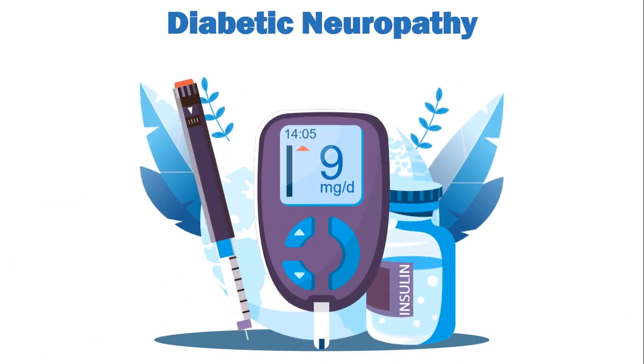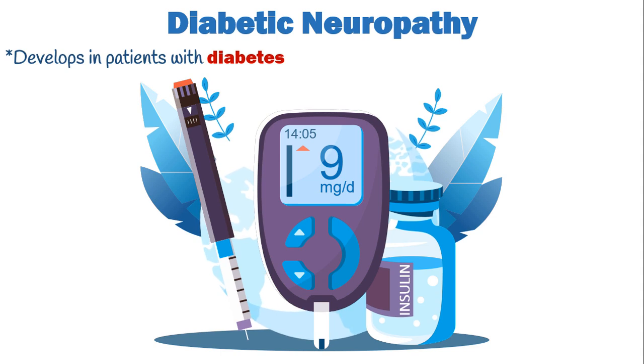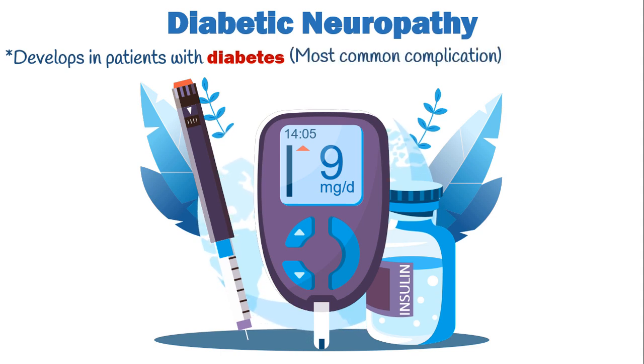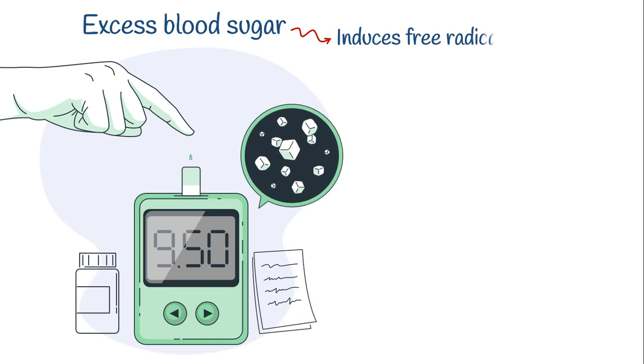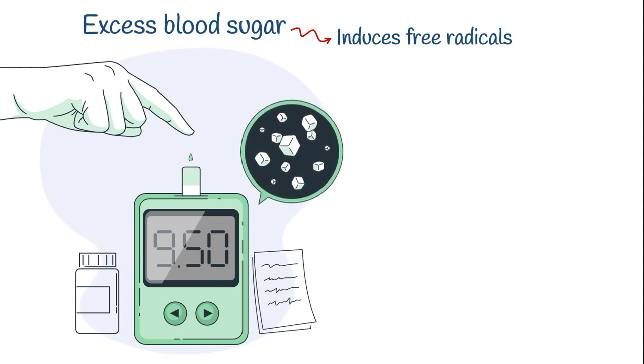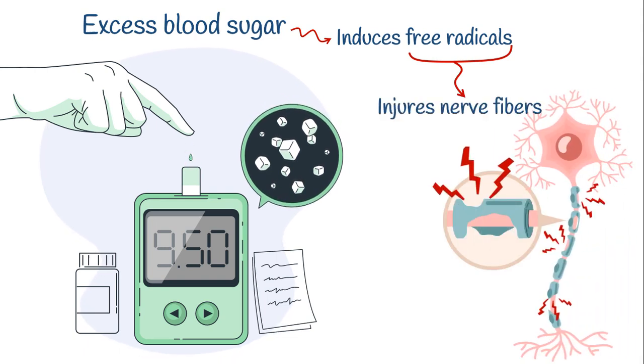Diabetic neuropathy is a kind of peripheral neuropathy that develops in patients with diabetes. It is the most common complication of long-term high blood sugar levels. With diabetes, excess blood sugar known as hyperglycemia induces free radicals in cells. The oxidative stress from high levels of free radicals directly injures nerve fibers, generating the well-known diabetic neuropathy.